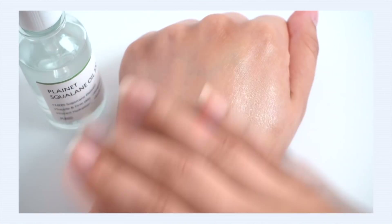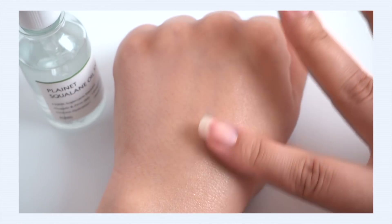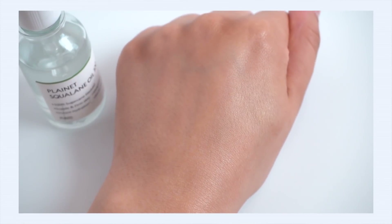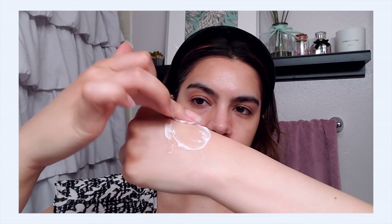It can also help reduce inflammation and regulate your skin's natural oil production. The texture is so good — so light and quickly absorbed. Just spread it onto your skin and it immediately absorbs in a very lightweight and breathable layer. This is not the type of oil that sits on top of your skin — it absorbs right in very quickly.